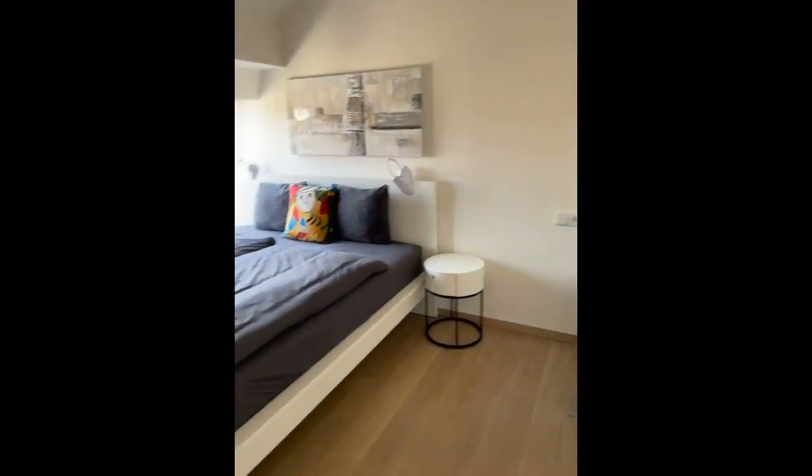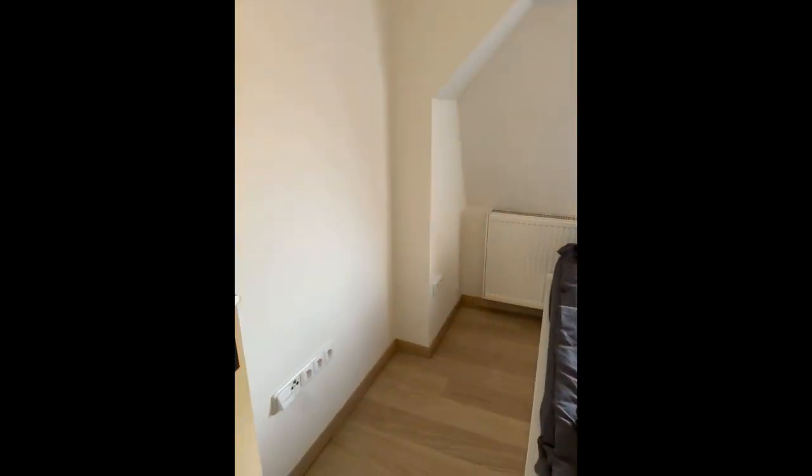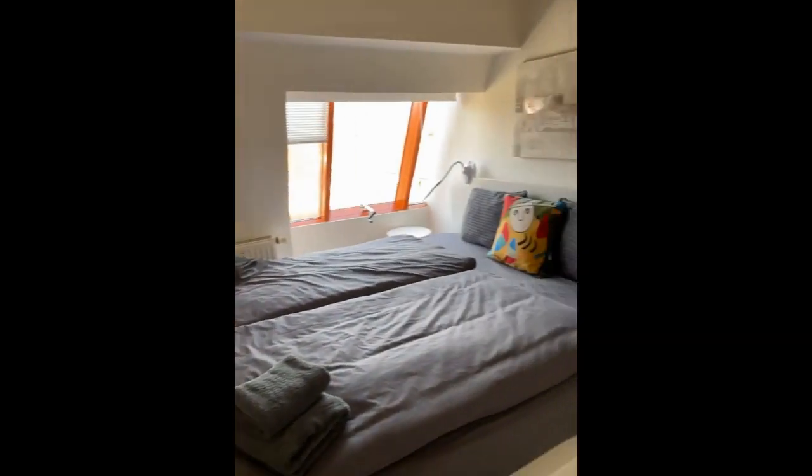Here you have the bedroom with the desk, the bed, and nice things on both sides. And again, the windows right over there.